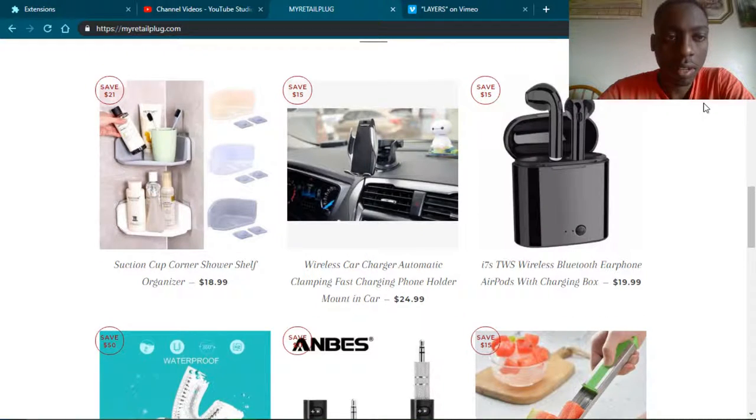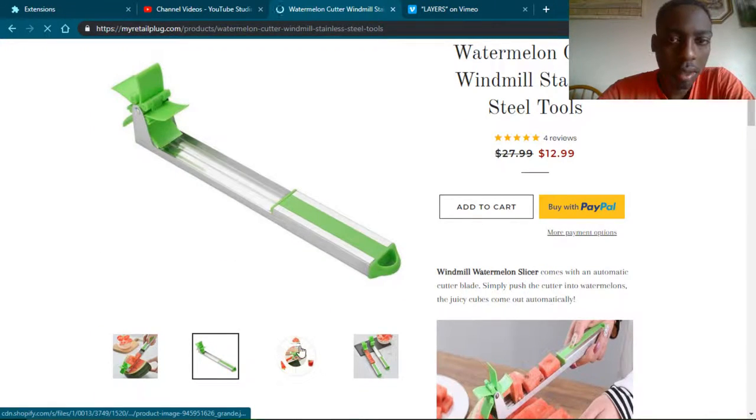Let me take a look at this one right here — this looks interesting. Watermelon cutter, stainless steel. The product page looks nice so far. It has reviews. Windmill watermelon slicer.